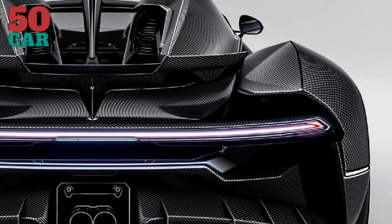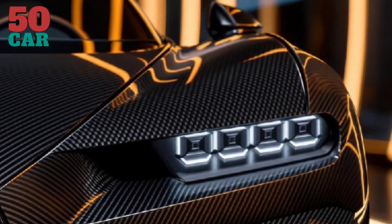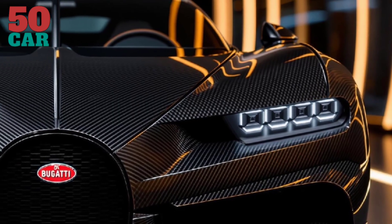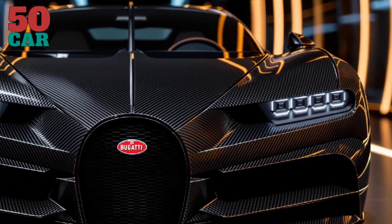In summary, the 2026 Bugatti Tourbillon represents a harmonious fusion of traditional engineering and modern innovation, setting a new benchmark in the realm of hypercars.